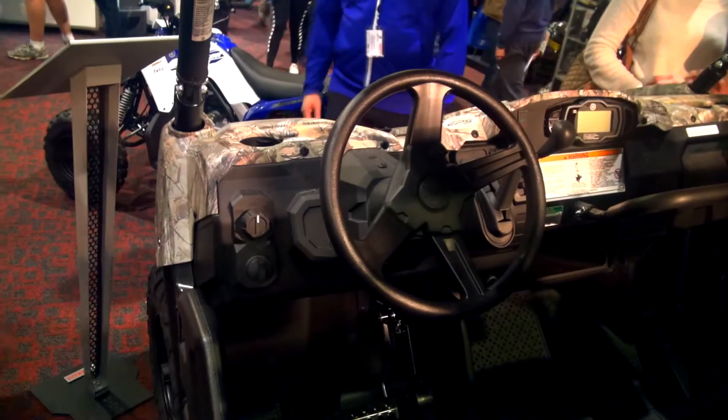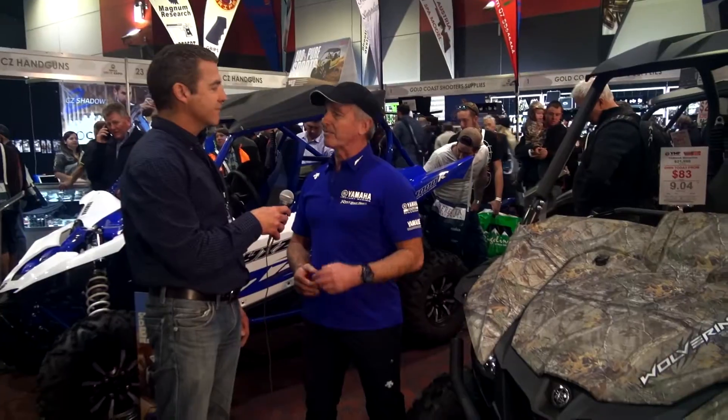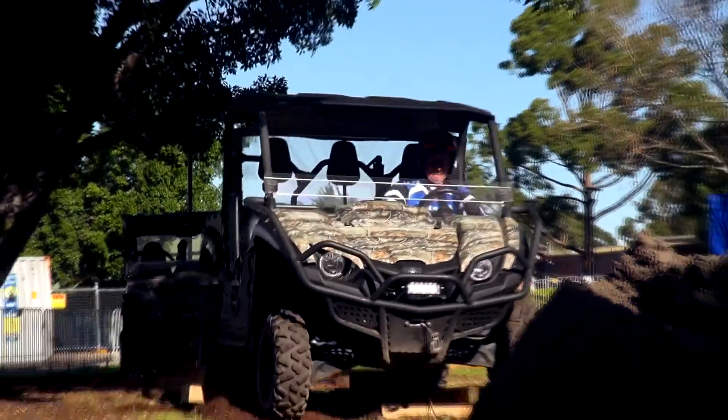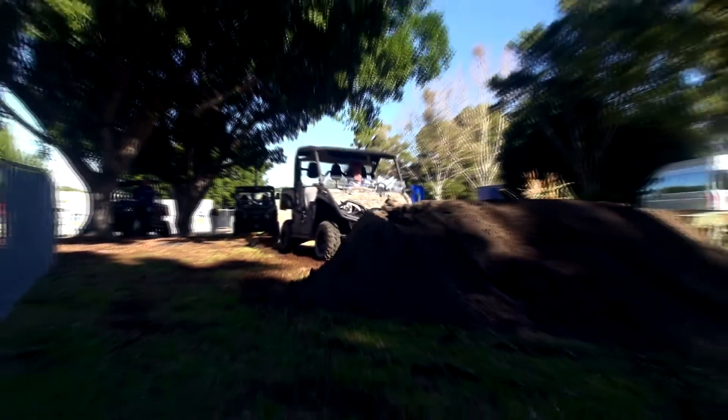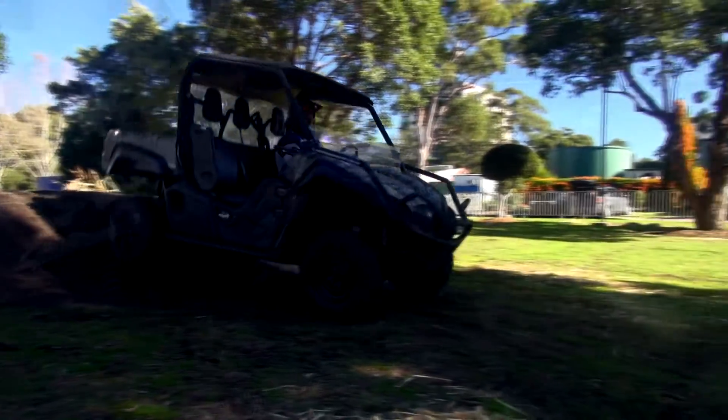This Wolverine here is probably one of our most popular, simply because it's a very comfortable vehicle but very capable as far as getting across rugged terrain — and it does it really comfortably. So that's why it's a favourite with shooters and four-wheel drive enthusiasts.